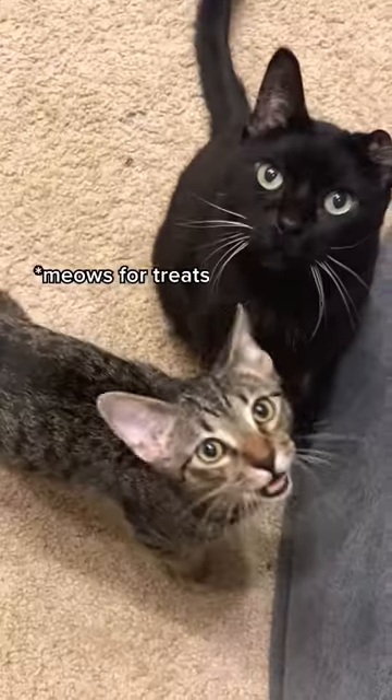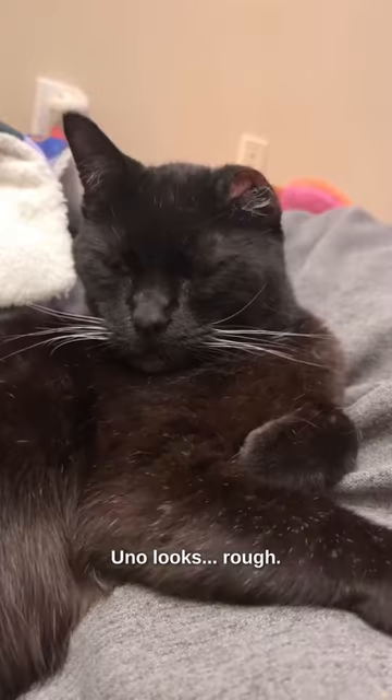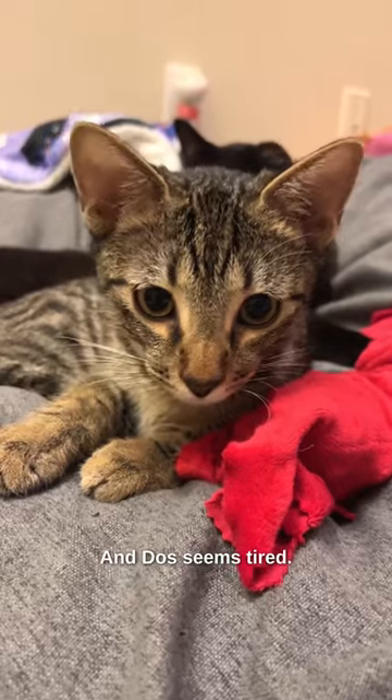What My Cats Look Like Before Treats. Before treats, Uno looks rough, and Dos seems tired.